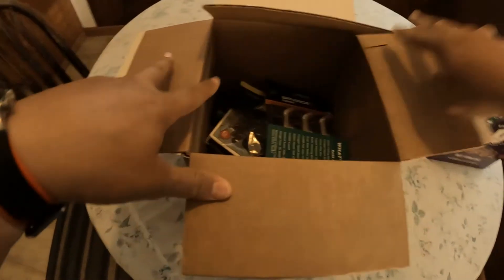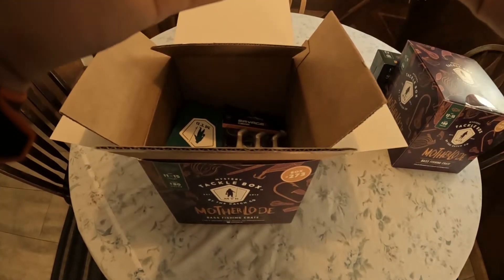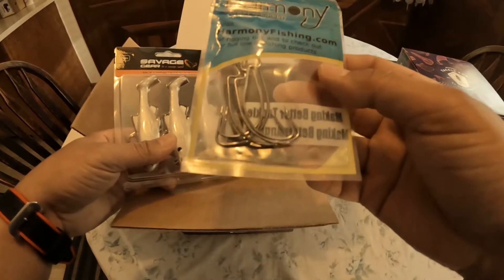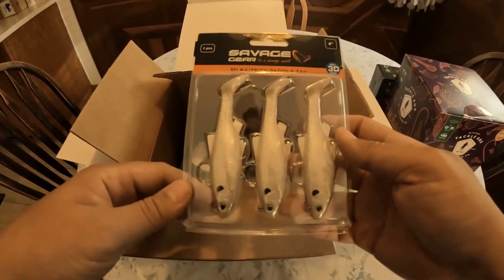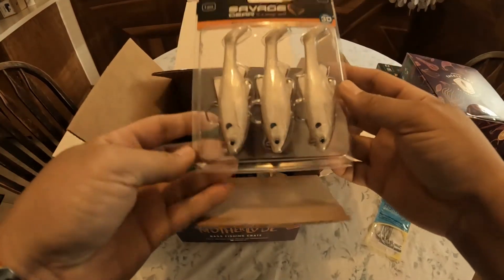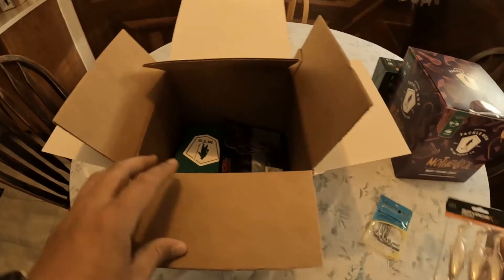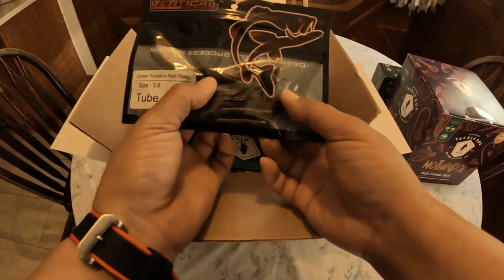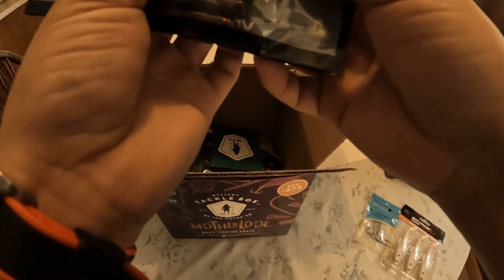I'm just gonna run through this real quick. Some hooks here — Harmony hooks, one, two, three, four, five, six — like six of them, not bad. Looks like a size three or four. We got these little swim baits, all white, really cool color — three piece. And we got some pretty good watermelon — no, pumpkin red flake — vertical lures, these are stick baits for Texas rigs and whatnot.